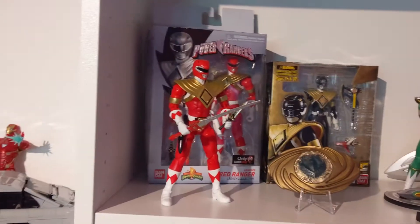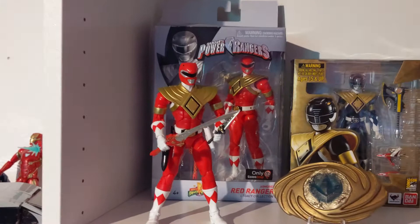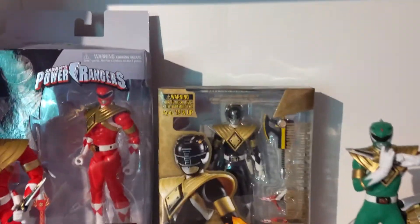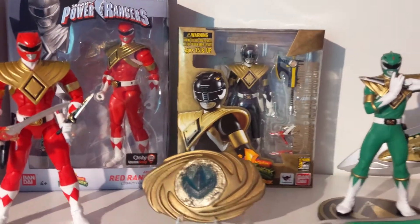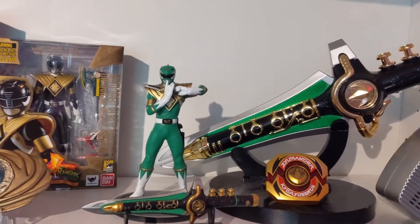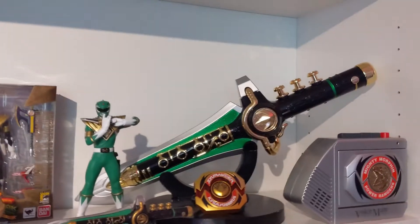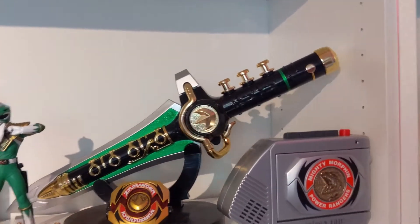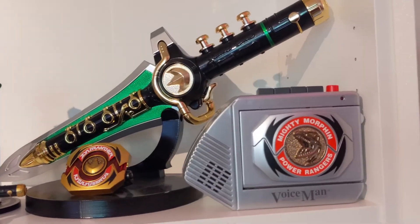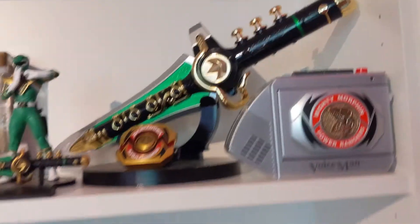Then we got the Dragon Shield Shelf, as I like to call it. Got two of the Legacy Red Ranger shields there, the Fig Arts — super happy a buddy got me that. The Green Ranger came in the GameStop multi-pack. Then I got the Legacy Dragon Dagger, and a Voice Man from the 90's that changes your voice — super awesome.